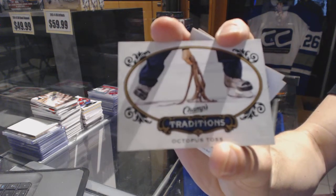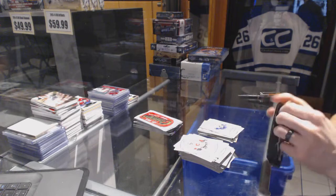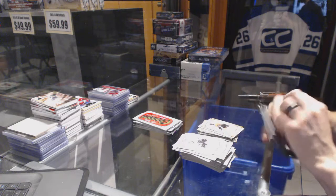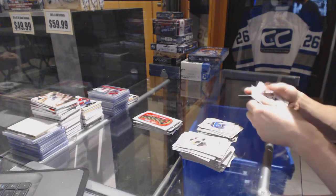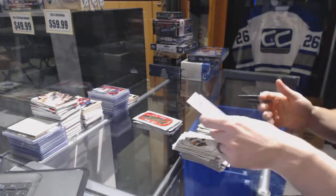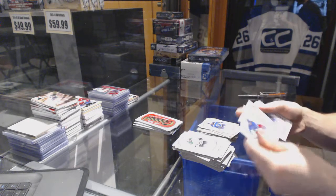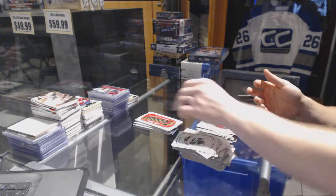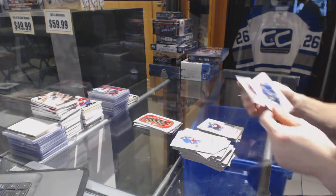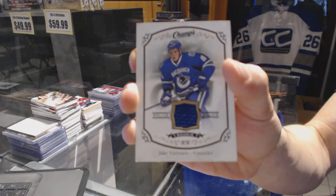Or as some of us call it, Octopi Hockey Town. Rookie for the Canucks Hunter Shinkaruk. Gold for the Flyers Wayne Simmonds. Gold for the Blues Troy Brouwer. Famous foods — the Coney Dog, speaking of Detroit. Rookie for the Hawks Ryan Hartman. Rookie for the Avalanche Mikko Rantanen and a rookie jersey for the Vancouver Canucks Jake Virtanen.